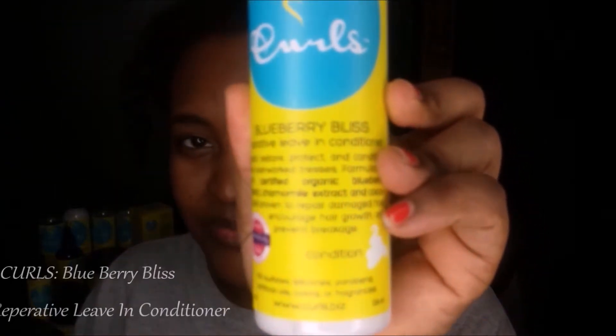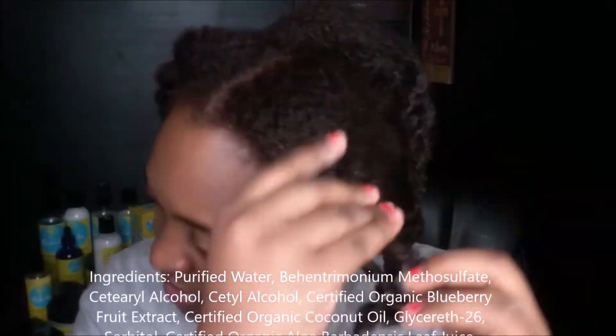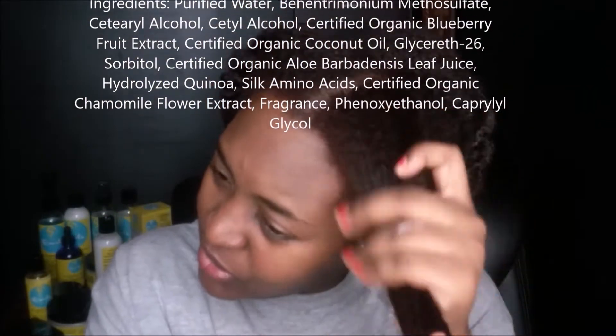Alright you guys, so yesterday I reviewed the hair wash and the hair mask. If you haven't watched that yet, check the eye cards at the top or in the description box — there's a link over there. It's all from the same line; it's from Curls and it's the Blueberry Bliss line.